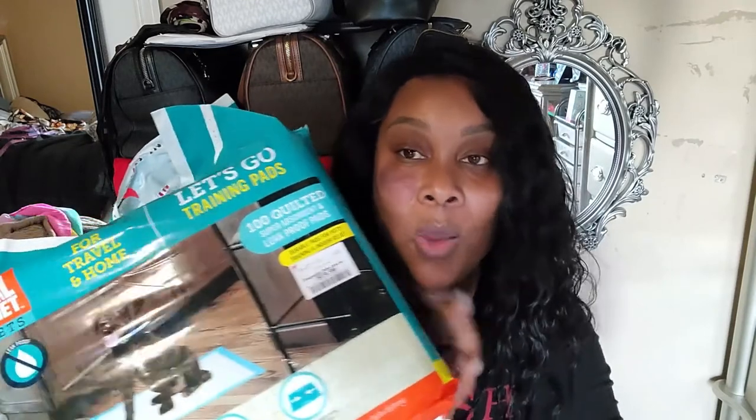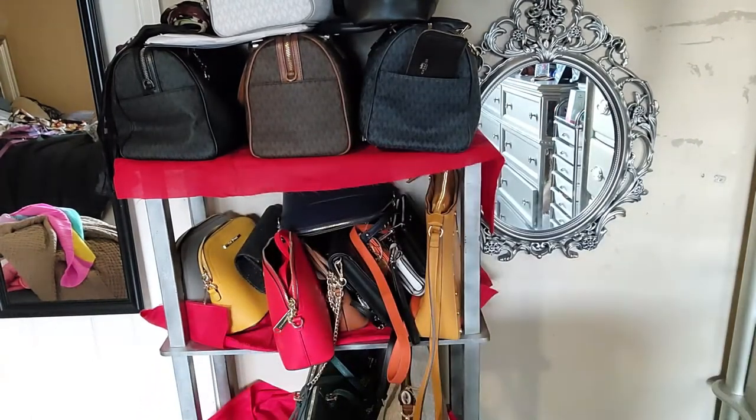Last but not least, I got puppy pads — because I do have a puppy. Come here! His name is Tokyo. He's my little stinker, he's my little brat, he's my little spoiled baby. We are house training him as well as training him to go outside, which I know sounds confusing, but it's working for us — he pees on the mat and he poops outside. He's six months old.